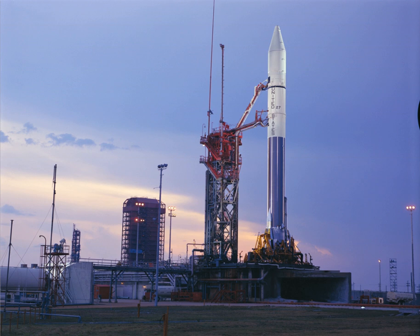Launch Complex 36 (LC-36)—formerly known as Space Launch Complex 36 (SLC-36) from 1997 to 2010—is a launch complex at Cape Canaveral Air Force Station in Brevard County, Florida. It was used for Atlas launches by NASA and the U.S. Air Force from 1962 until 2005. Blue Origin has leased the launch site since 2015 in order to build a new launch site for launching Blue's orbital rockets.